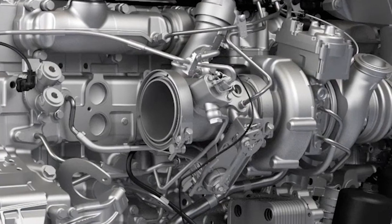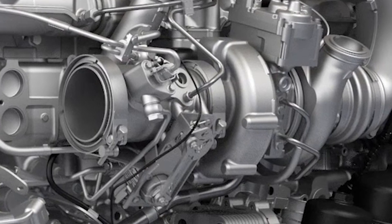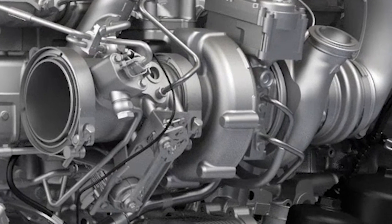For customers running our high efficiency series — that is any engine rated from 405 to 455 horsepower — you'll benefit from a smaller turbocharger, better suited for fuel economy and throttle response in line haul applications.